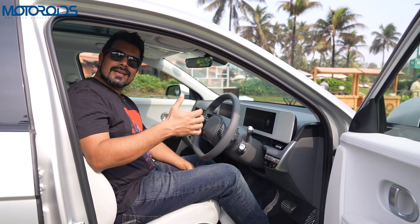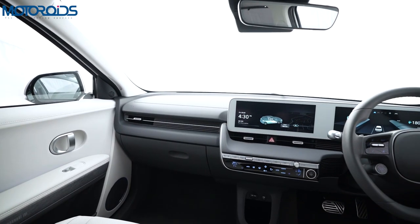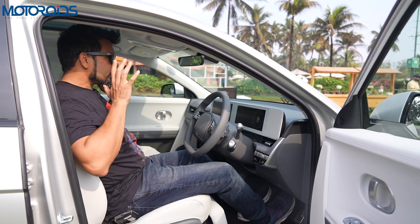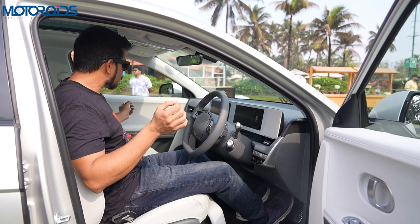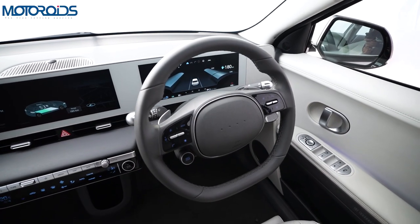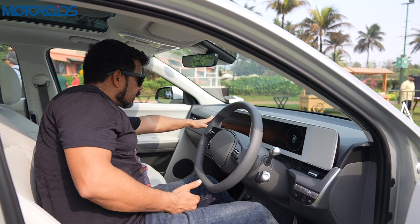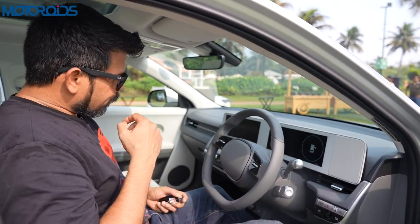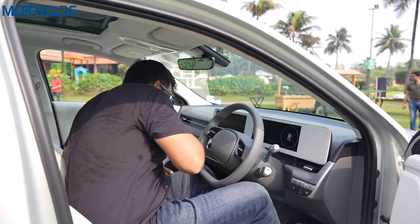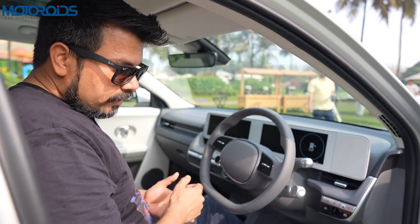The seats can be adjusted in more ways than you can imagine and you also get calf support so you can drive for a very long time without fatigue. You have fore and aft adjustment, recline, and electric lumbar support, so the seat adjustment is quite comprehensive. You get memory seats not just for front passengers but for rear passengers as well, which is absolutely phenomenal for this class of car. The seating position is just about perfect — neither too high nor too low — and once you get inside you realize how low the dashboard is.